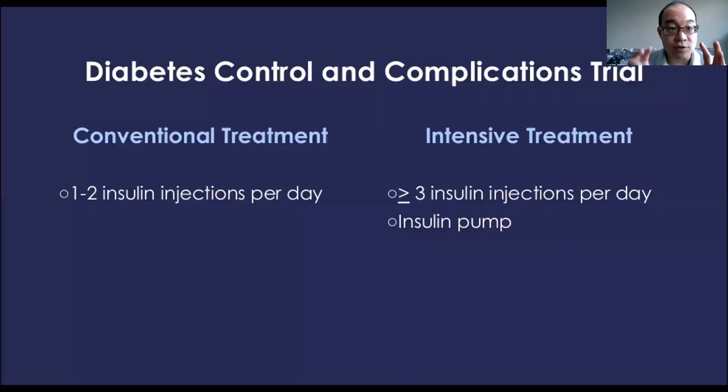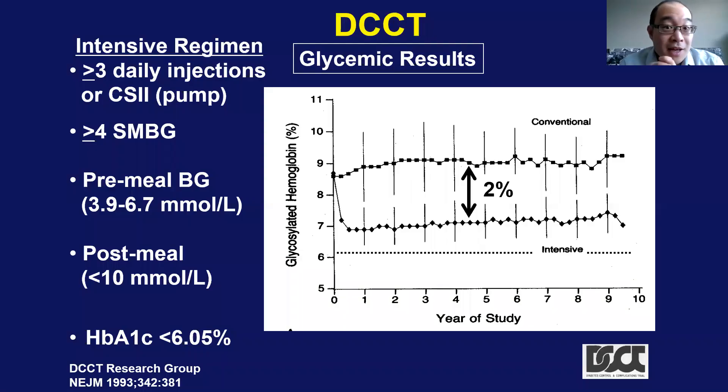These arms were split into two treatment arms: the conventional treatment with one or two insulin injections per day, or the intensive treatment arm with three or more injections of insulin per day and an insulin pump. It may sound absurd nowadays to treat a person with type 1 diabetes with just one injection per day, but back then they didn't know exactly what was effective. For the intensive regimen, they aimed for three or more injections, four or more self-monitoring blood glucose checks, pre- and post-meal targets, and a target A1C of six. They didn't reach it, but achieved an average of about seven — still about two percentage points less than the conventional therapy arm.